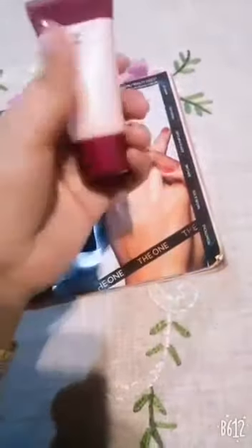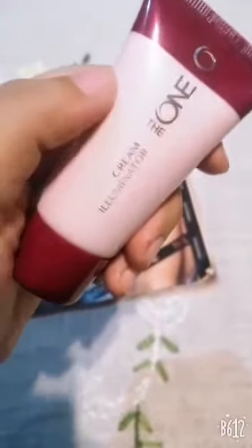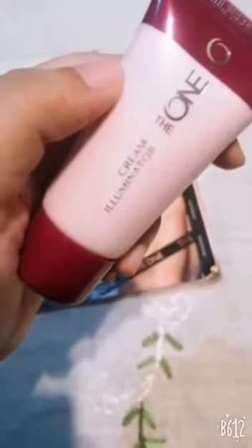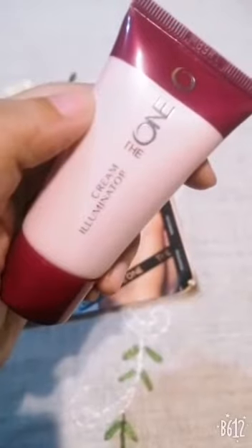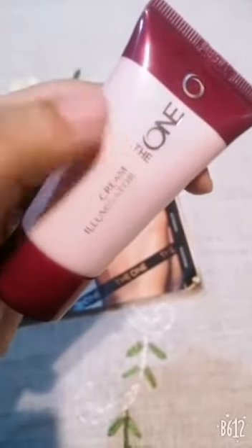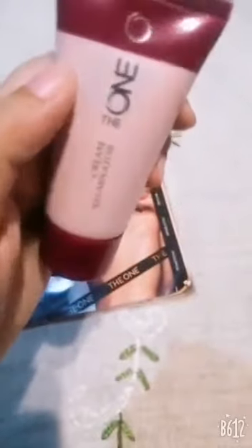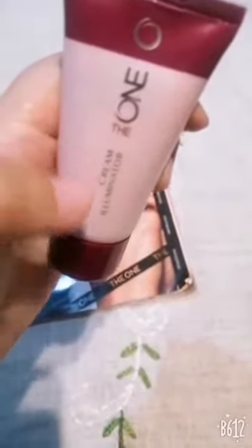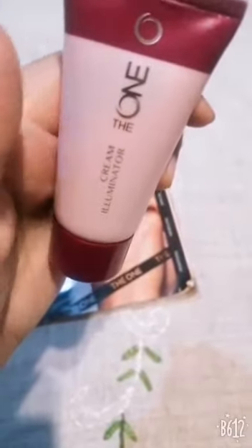You can hold your foundation and it also makes a lot of moisture. The cream illuminator is basically a highlighter in creamy form, which blends under and provides a natural glow. It doesn't keep a shimmery and powdery form on the skin, but it is a very strong blend.